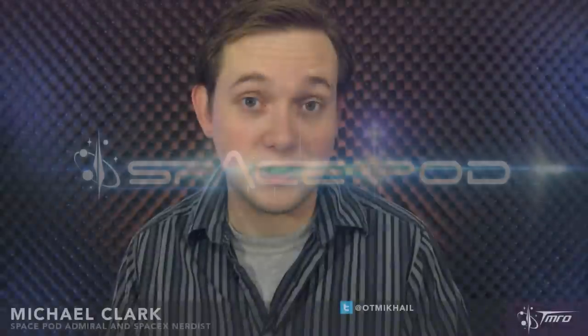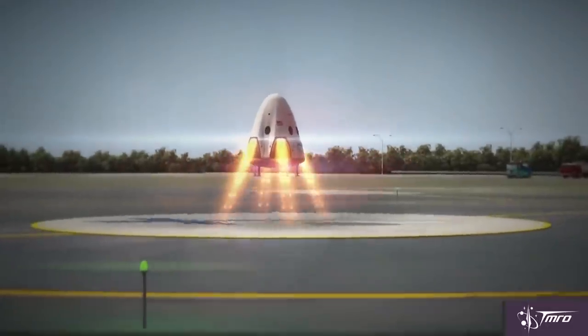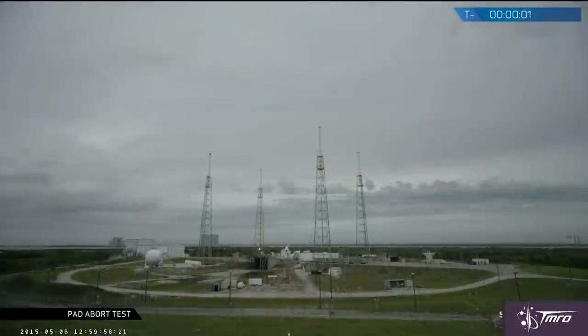Unlike the launch escape towers that were used in the early space program, Dragon 2 features eight Super Draco thrusters that will push the capsule away in the case of an emergency. The engines are integrated directly into the sides of the vehicle, and if they're not used for a launch abort, could possibly be used to make a propulsive landing somewhere. Yesterday's test featured the capsule and a simulated trunk section, and once the engines fired it went from zero to a hundred real quick.